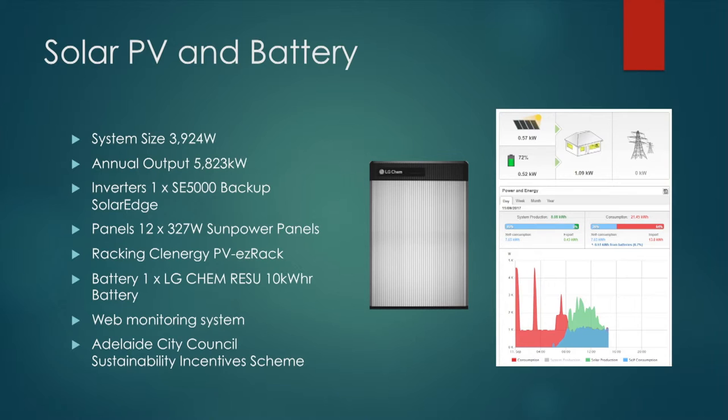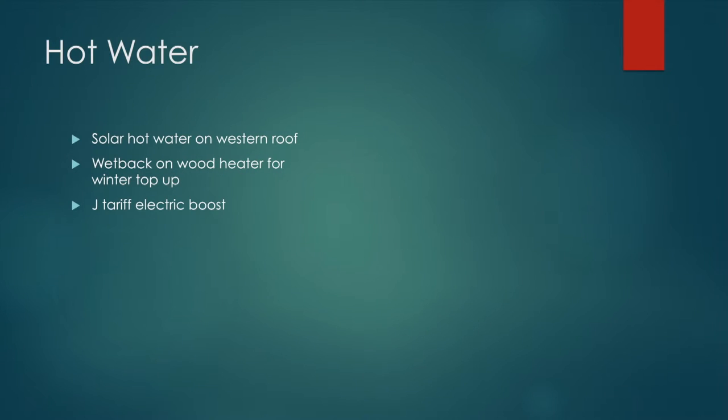On the right is some of the monitoring. Seeing how much energy you're using really does influence your behavior, so monitoring is really important. Hot water is solar hot water on the western roof — it's a little bit problematic. It's backed up in winter when the fire's on, and we've got a J tariff electric boost as well.